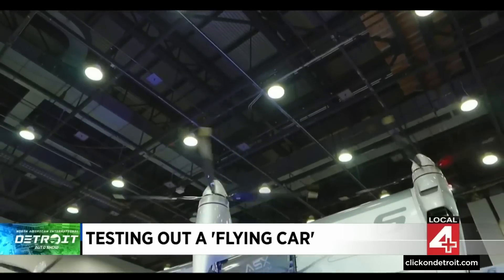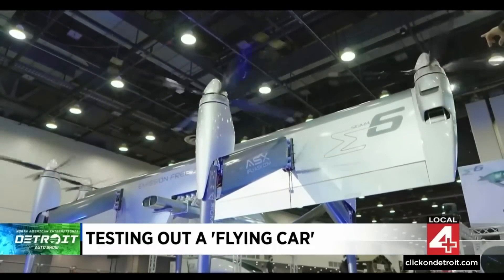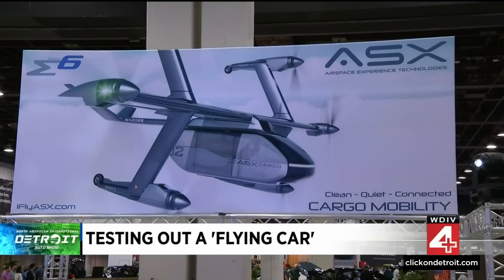Nice and smooth. I ride a Harley anyway, so it was just like riding a motorcycle up in the air. Back here on the ground at Huntington Place, we stopped by the ASX booth — ASX short for Aerospace Experience Technologies.